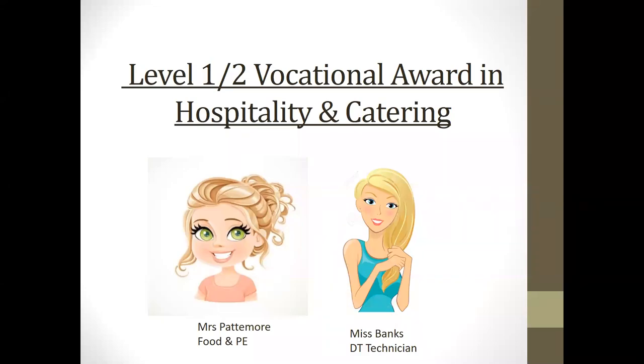Hello Year 9 students and Year 9 parents and carers. Mrs Pattermore here talking to you about the Level 1 and 2 Vocational Award in Hospitality and Catering. As you can see, it would be me taking the course and Miss Banks would be supporting in her DT technician role.